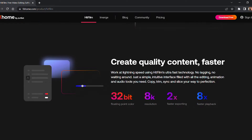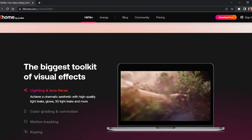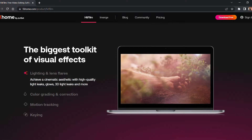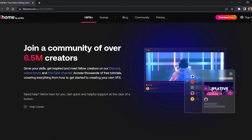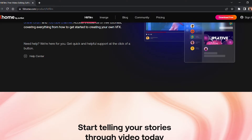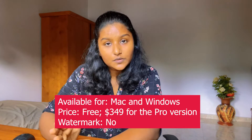HitFilm Express is worth the learning curve as it is one of the best all-in-one free video editing softwares available. It allows you to share social media status updates when you download the software. HitFilm includes animation tools that let you create and edit audio and video transitions.